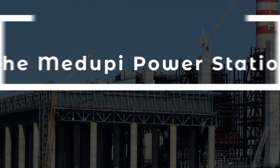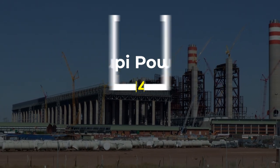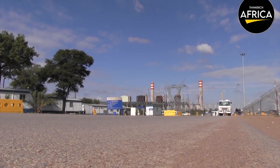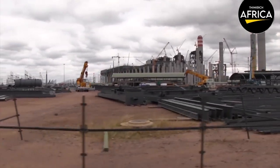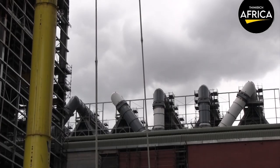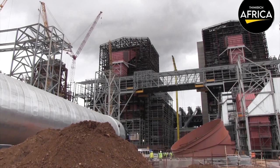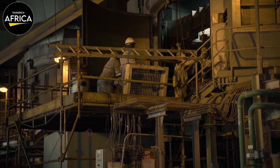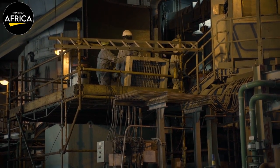14. The Medupi Power Station is a massive infrastructure project that has significantly increased South Africa's electricity generation capacity. Located in Lephalale, Limpopo Province, the project involved the construction of a coal-fired power plant with a capacity of 4,800 MW. It is one of the largest projects of its kind in the world and has helped to address South Africa's chronic energy shortage. The project also incorporates modern technology such as supercritical boilers and air quality control systems to minimize the environmental impact of power generation.